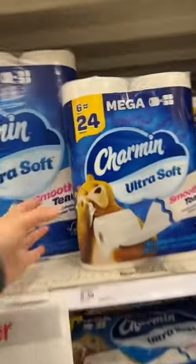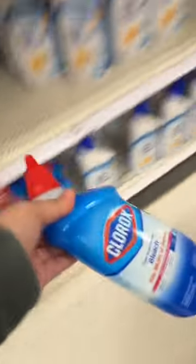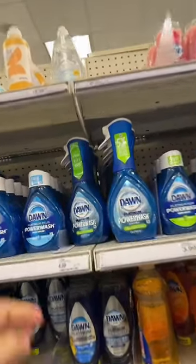We're grabbing a pack of Charmin toilet paper for $8.39. Next, we're going to grab some Bounty paper towels for $6.79. We're also grabbing a Clorox toilet bowl cleaner for $2.89 and a Clorox bleach for $4.19. Next, we're grabbing a Dawn Power Wash for $4.99.